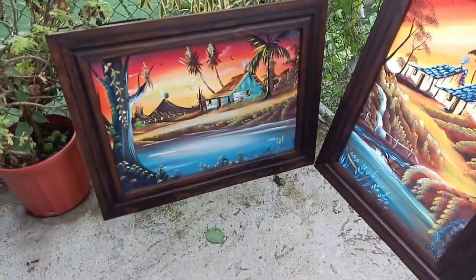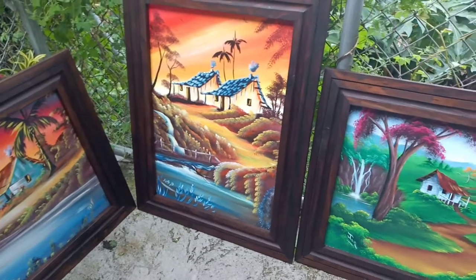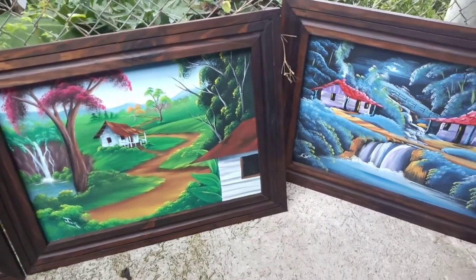A friend of ours, Rebecca, found some people who were selling them and they weren't super expensive, so she contacted them and they sent us some pictures on WhatsApp of the paintings. Today they just got delivered — check it out! Here's the first one: a nice little house and stream.